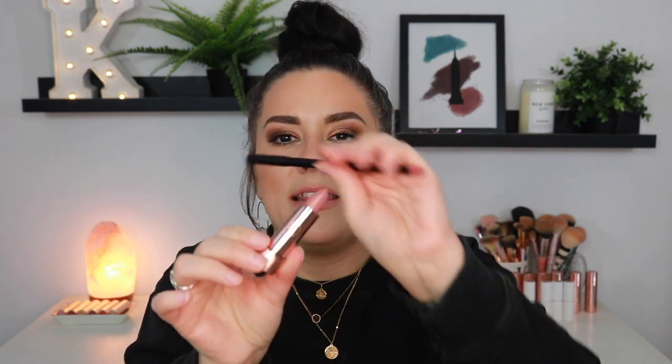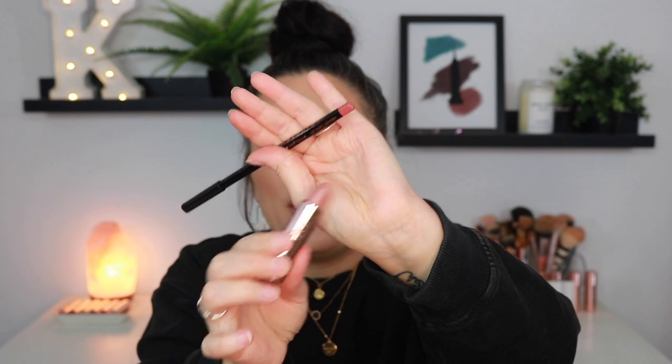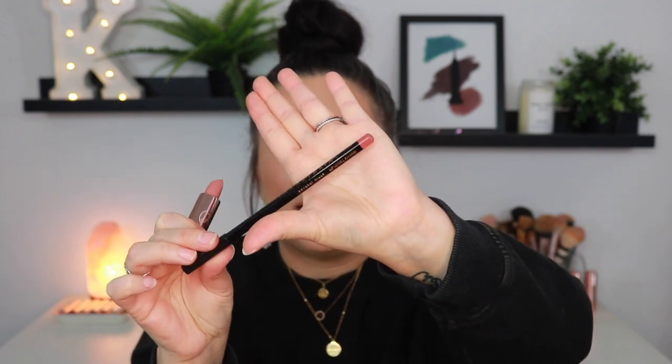The next combo is the satin lipstick in the shade Taupe Beige with the lip liner in Sunbaked. How beautiful is this combination? The undertones and shades are just so spot on. I am absolutely living.